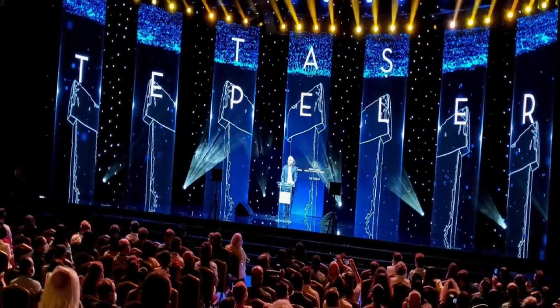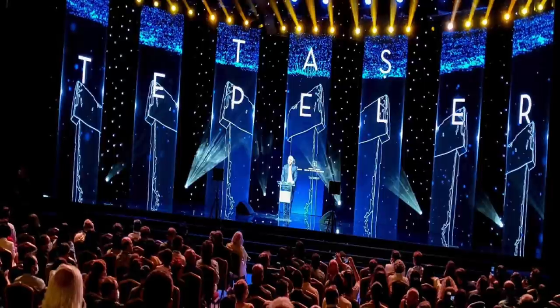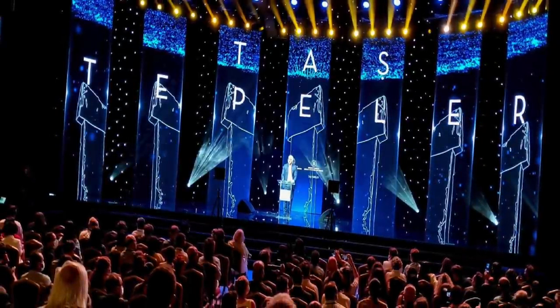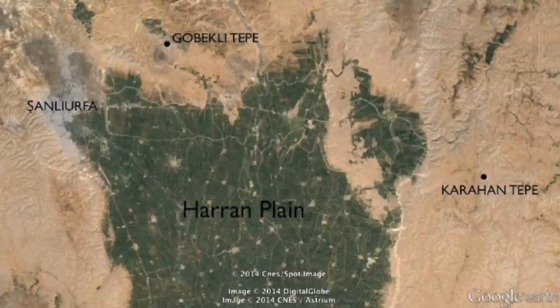Turkey's Culture and Tourism Minister formally introduced Karahan Tepe to the world for the first time at the end of September. The site is a 46 kilometer drive from the city of Şanlıurfa and was first discovered in 1997.